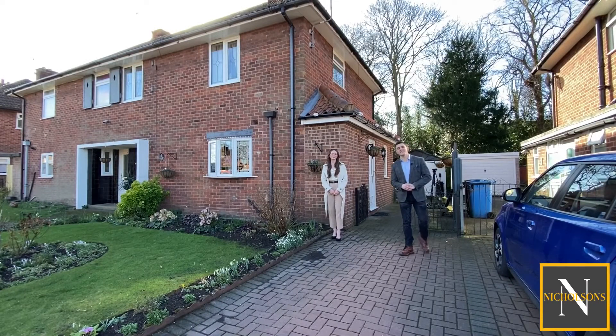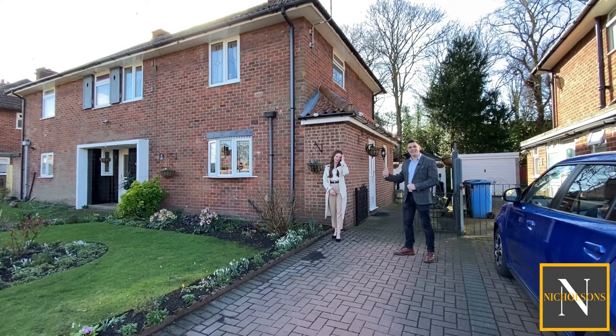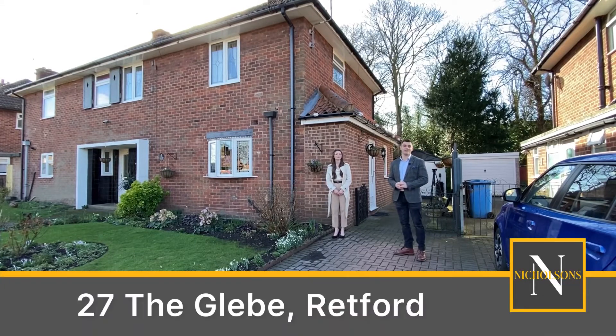Are you on the lookout for a well-presented three-bedroom semi-detached property within walking distance of Retford Town Centre and Morrison's Supermarket? Then take a look at this — today we're out on the Glebe in Retford to show you number 27.